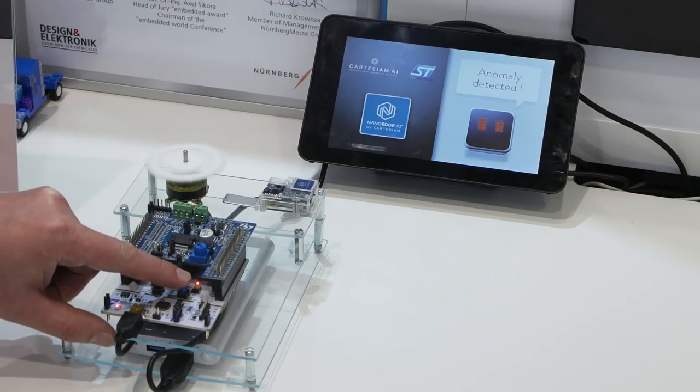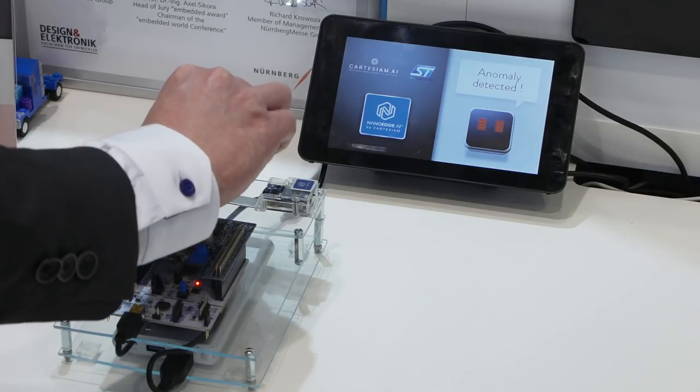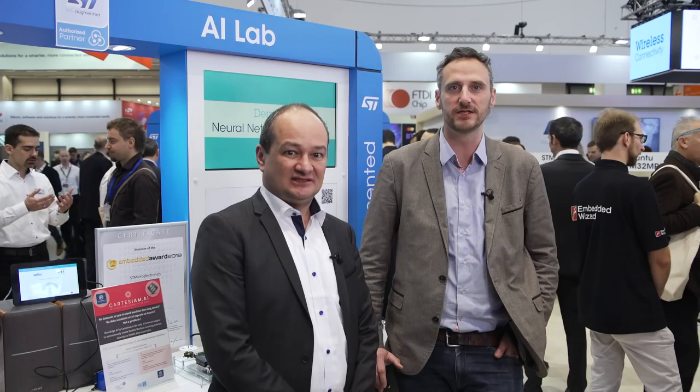In terms of possibility, the sky is the limit, but here are two ideas that stick to real use cases. An ultrasonic microphone connected to an STM32 microcontroller running NanoEdge AI learns the usual ambient noise of a place inside an electrical cabinet, for example, and then looks for the appearance of an electrical arc to prevent fire and explosions.